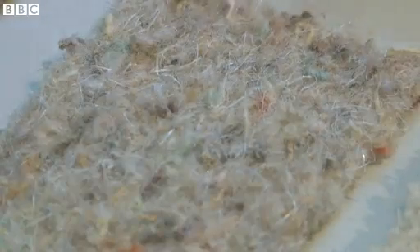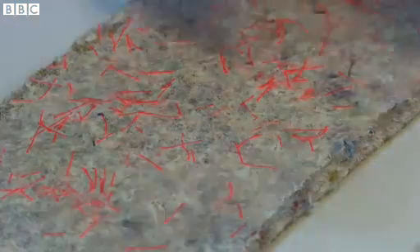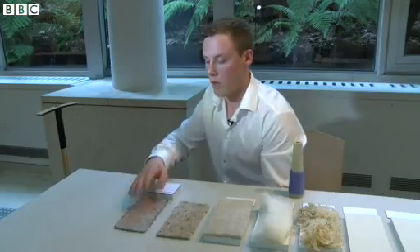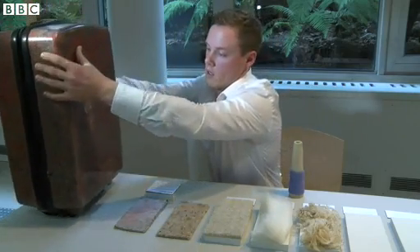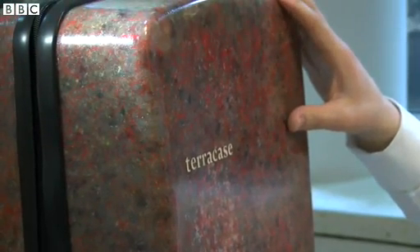What I've done is taken this and mixed a bioresin, which is grown from rapeseed, to make this rigid material called biowool. I've applied this to the Terra case, which is a world first for environmentally friendly hard shell luggage. I estimate that this would take anywhere from two to three years to biodegrade.